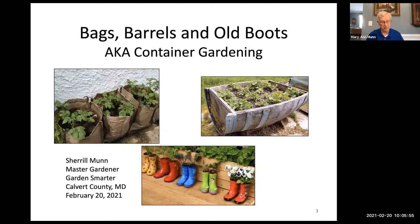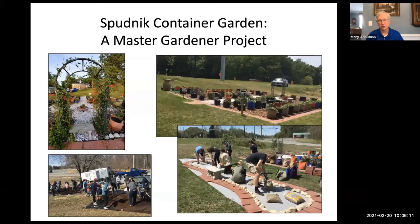I'm going to talk primarily about vegetables, herbs, and to some extent flowers. Something a little different this year is we'll illustrate putting together a container garden through pictures from the Spudnik container gardening project — a Master Gardener project at All Saints Episcopal Church where Routes 2 and 4 come together.